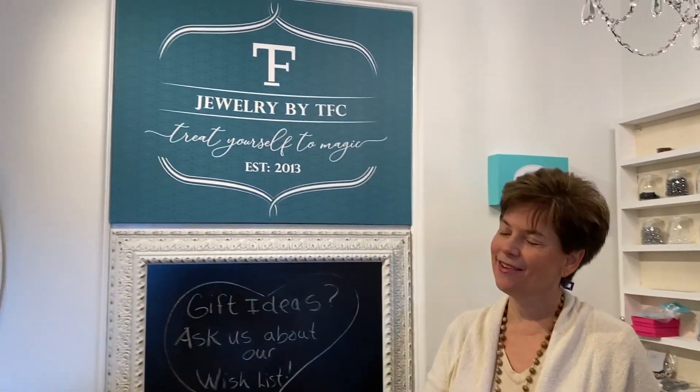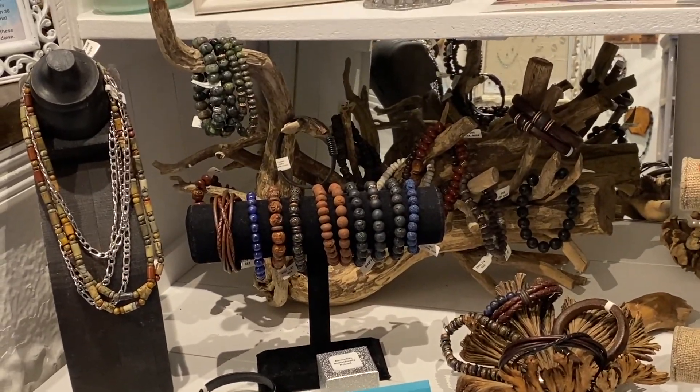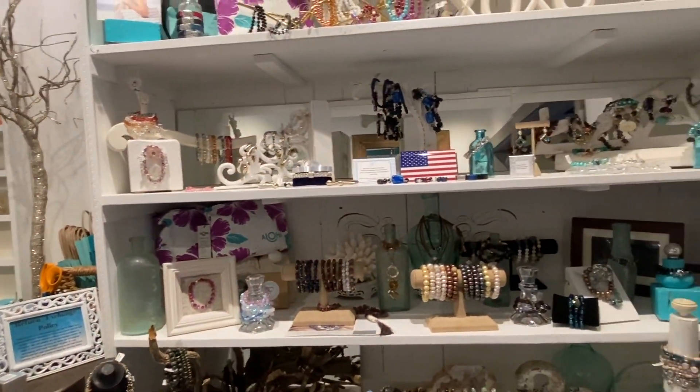My name is Lori Brenneman and I own Jewelry by TFC. I design and make all the jewelry here in the shop. TFC used to stand for Toothberry Creations — that's what my business was originally called. But I have a men's line, and every time I would hand a guy a business card that said Toothberry Creations it just didn't sit right with me, so I changed the name to Jewelry by TFC. I've always loved making jewelry, really my whole life.